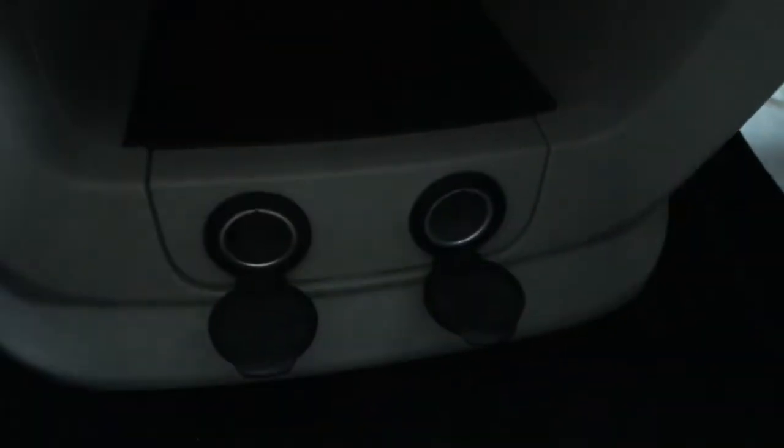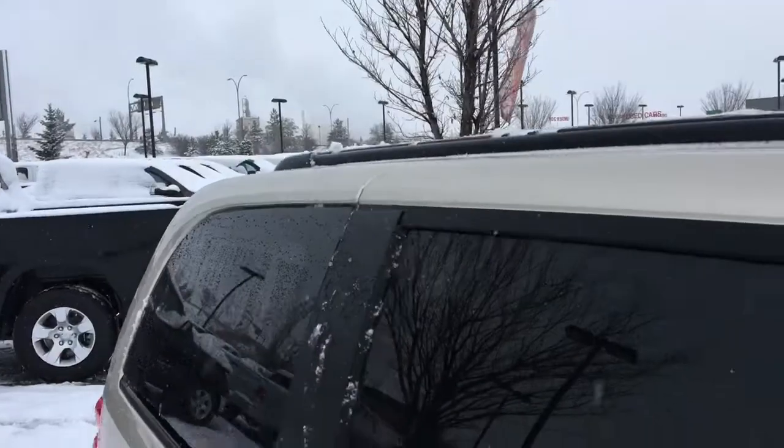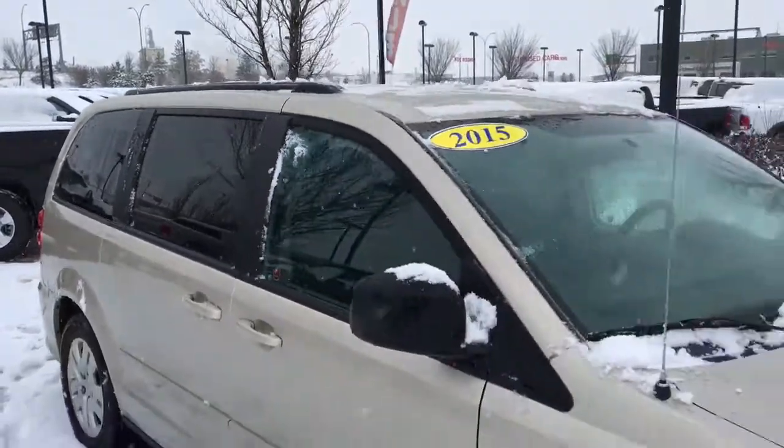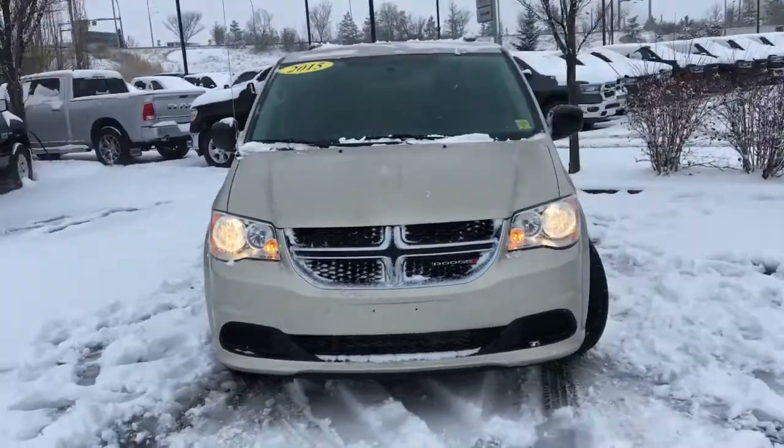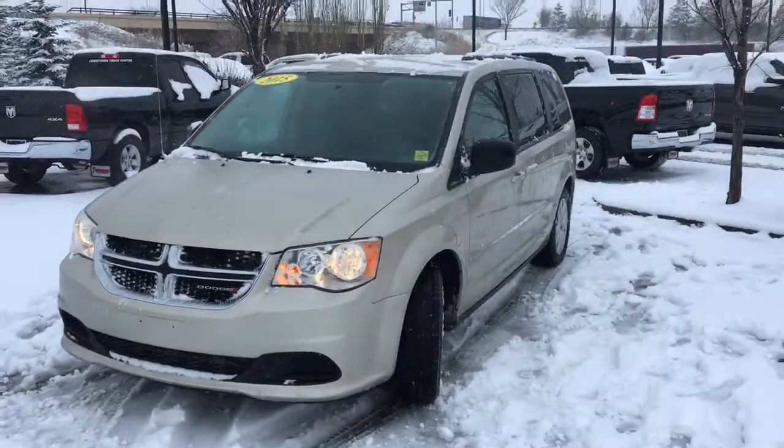There are two 12-volt DC power outlets down below. The only difference is the one on the left — the ignition has to be on for it to work — and the one on the right is always going to have power to it. And there's even more storage space. It's the 2015 Dodge Grand Caravan SXT in Kashmir Pearl, powered by the 3.6 liter Pentastar V6 engine. Book a test drive today.